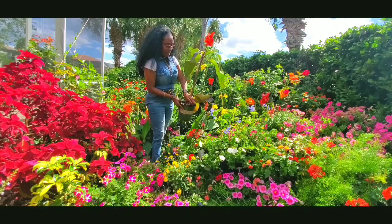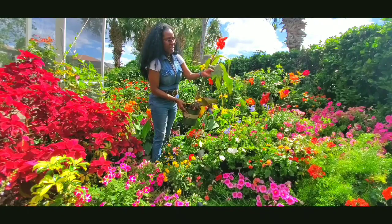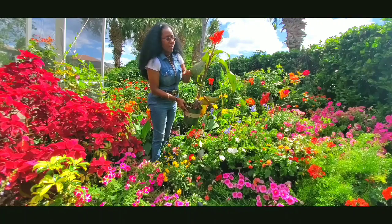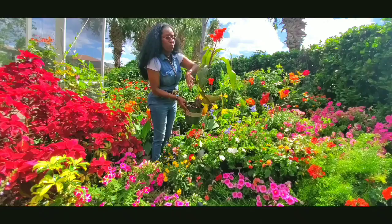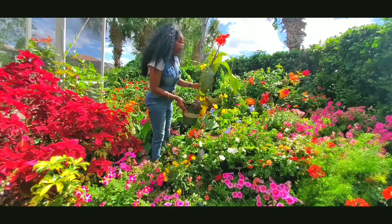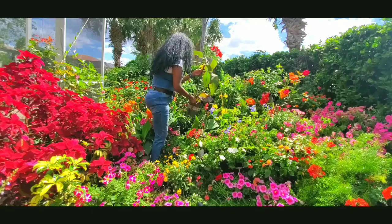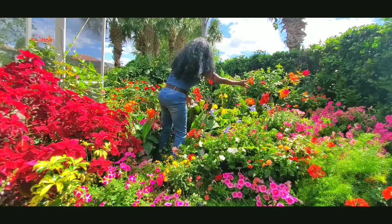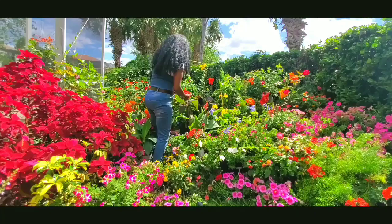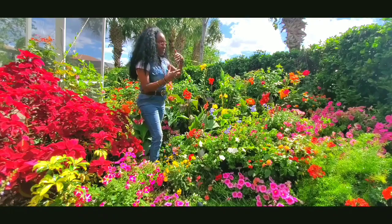They don't like the leaf to be wet, because if you wet the leaf a fungus forms on it. So today I have to cut and treat this leaf because I don't want fungus spreading to my other flowers. This is the canna canova — we have all different colors: yellow, orange, peachy.